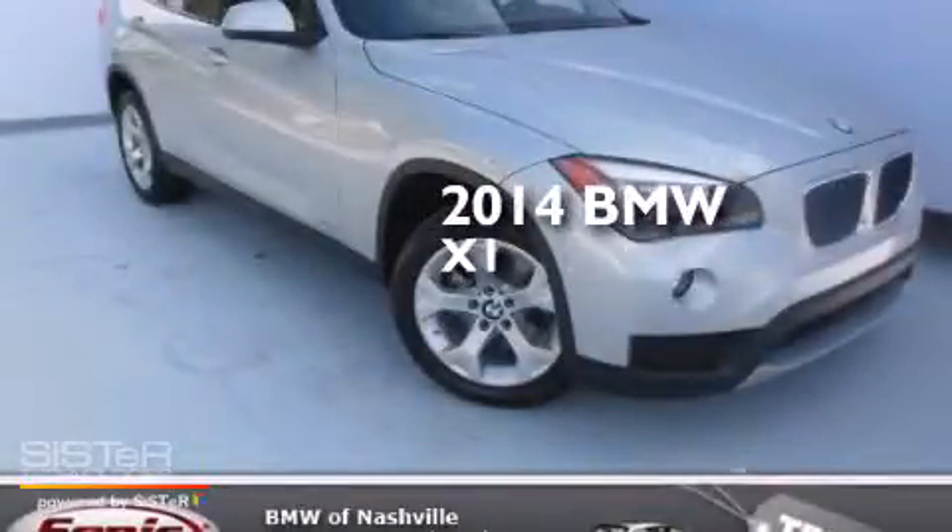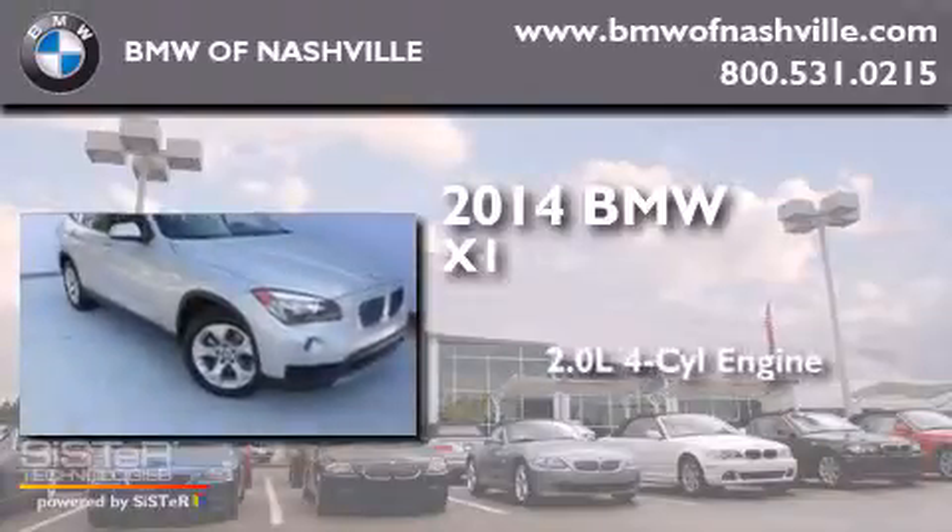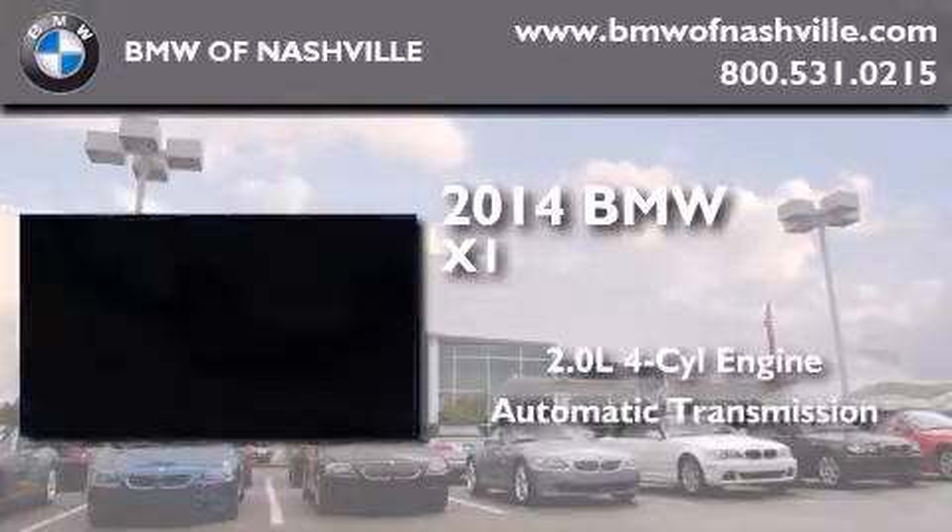This is a brand new 2014 BMW X1. It features a 2.0 liter 4-cylinder engine and an automatic transmission.